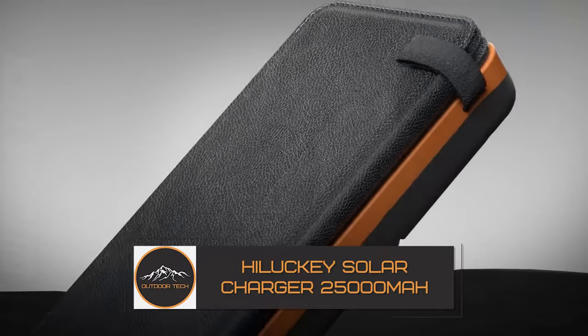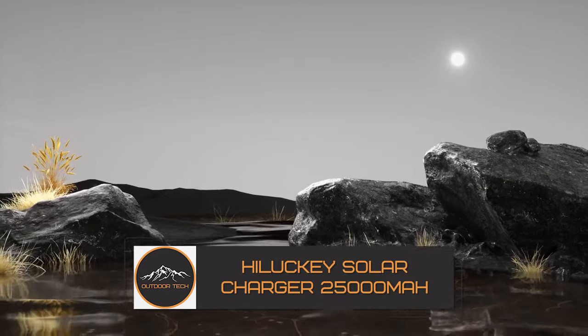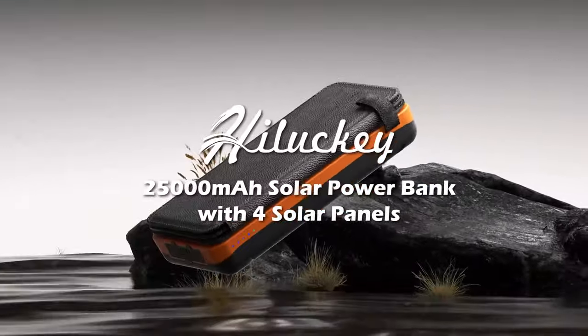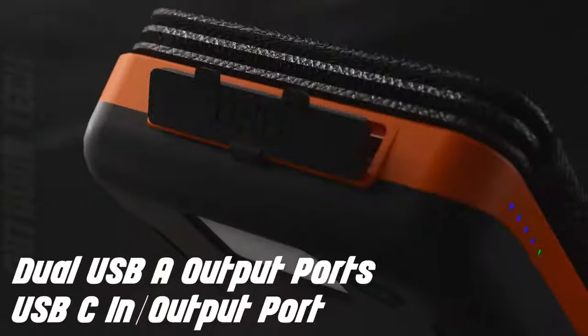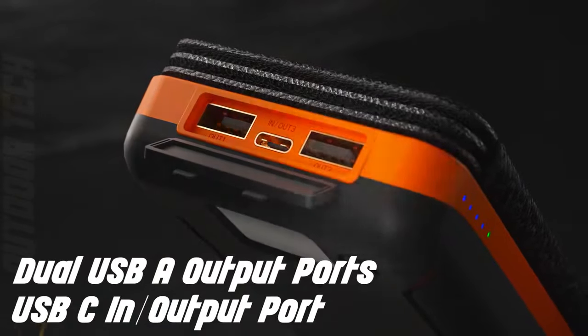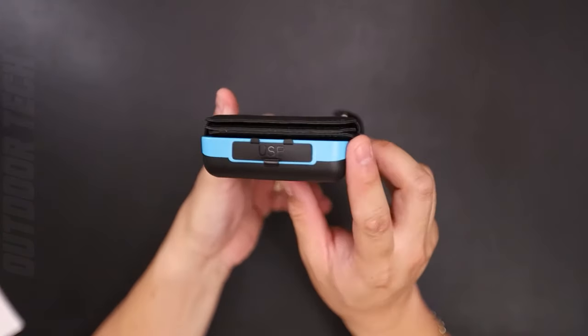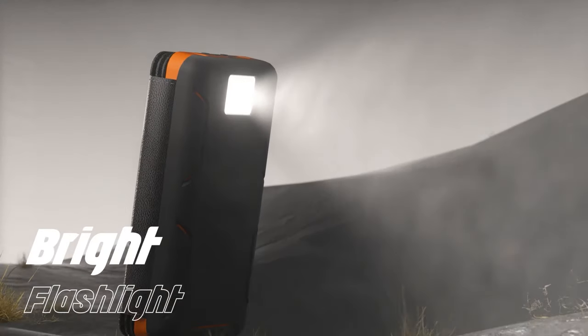High Lucky Solar Charger 25,000 mAh. This powerhouse is ready to change the way you power your adventures. It boasts a massive 25,000 mAh capacity, making it your go-to source for on-the-go power. With its high-capacity battery, it can charge your devices multiple times, ensuring you stay connected even when you're off the grid.